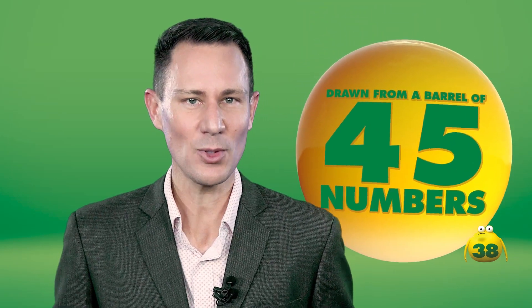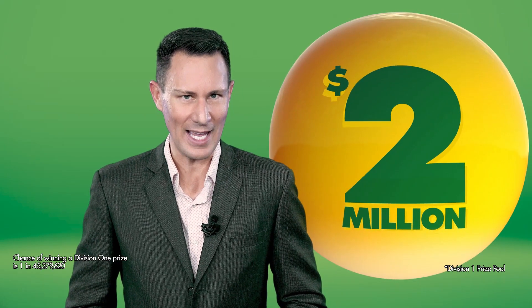AusLotto is an entertaining game of chance where seven winning numbers and two supplementary numbers are drawn from one lottery draw barrel of 45 numbers. It's also one of Australia's jackpotting lottery games. This means if there are no Division 1 winners in a draw, the prize pool jackpots higher for the next draw. AusLotto offers a guaranteed minimum Division 1 prize pool of $2 million every Tuesday and has jackpotted as high as $100 million.